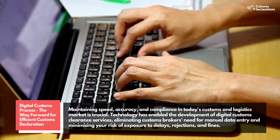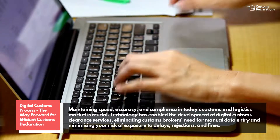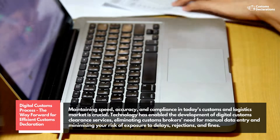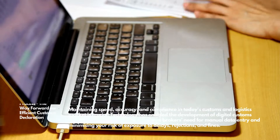Technology has enabled the development of digital customs clearance services, eliminating customs brokers' need for manual data entry and minimizing your risk of exposure to delays, rejections, and fines.